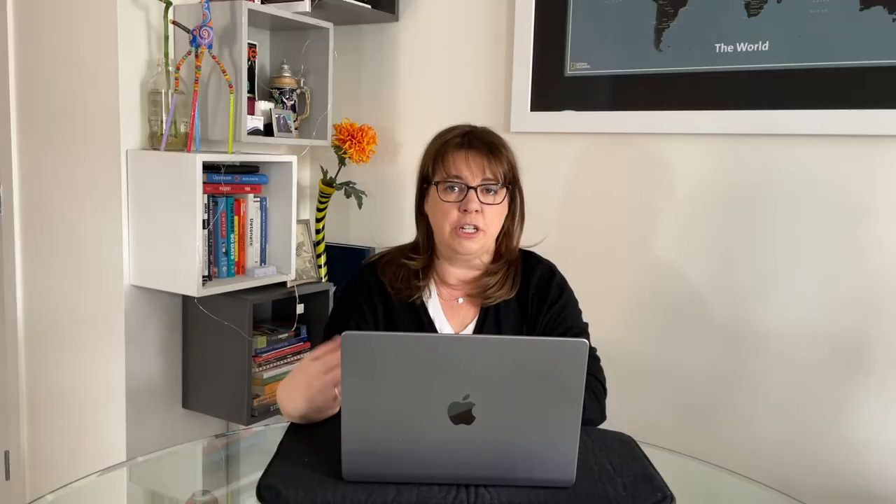On this week's video, I want to provide a brief overview of the Hospital Readmission Reductions Program, or HRRP, which is a program by the Center of Medicare and Medicaid Services that penalizes hospitals for excess readmissions based on certain procedures and conditions within a 30-day period when compared to the expected readmission levels.